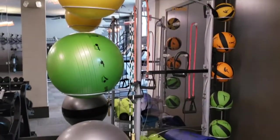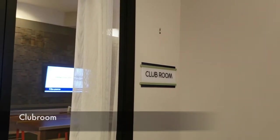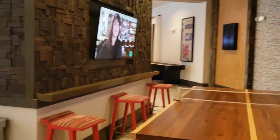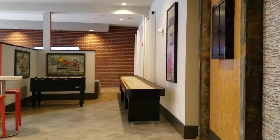Who needs a gym membership? They even have bike rentals here where you can rent a bike and ride around the city. And then they have this really cool clubhouse. So if you ever want to entertain your guests, you can definitely rent this spot out.